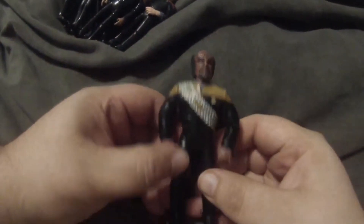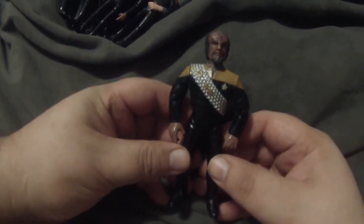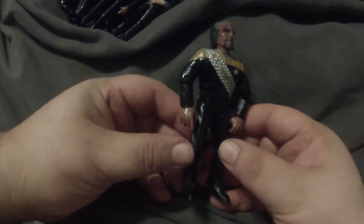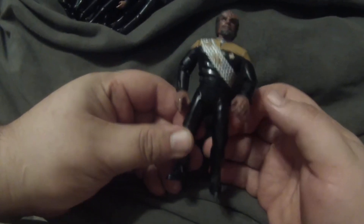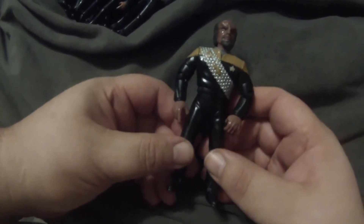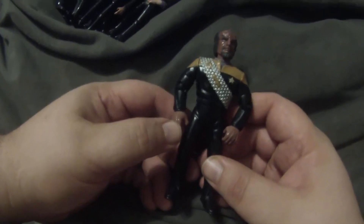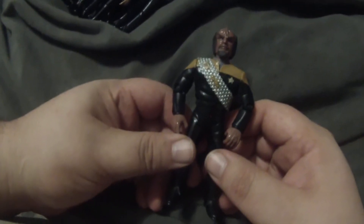The last one is another custom — not from the movie, but I thought, you know, we never got to see Worf wearing the gold-shouldered uniform. So I custom-made this using the DS9 Worf figure and just repainted the shoulders from maroon to gold, so I could have my version of this figure.